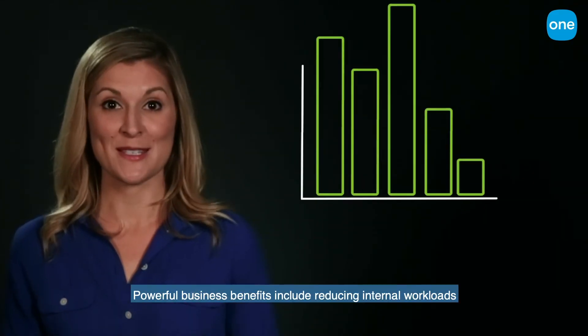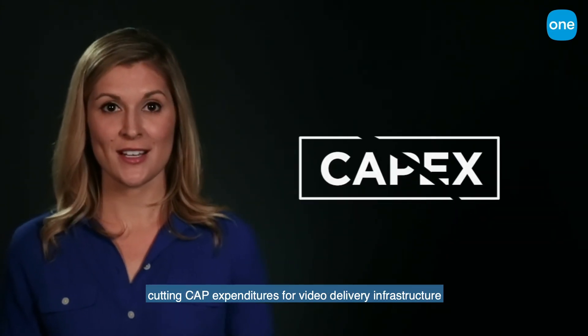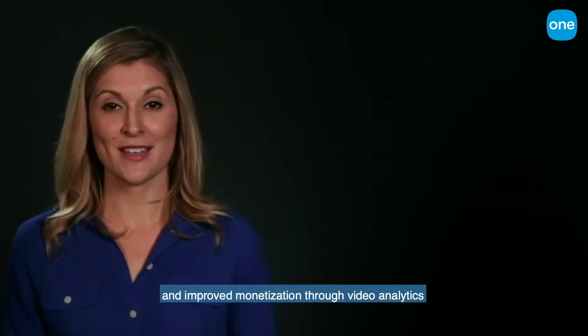Powerful business benefits include reducing internal workloads, cutting capital expenditure for video delivery infrastructure, and improved monetization through video analytics.